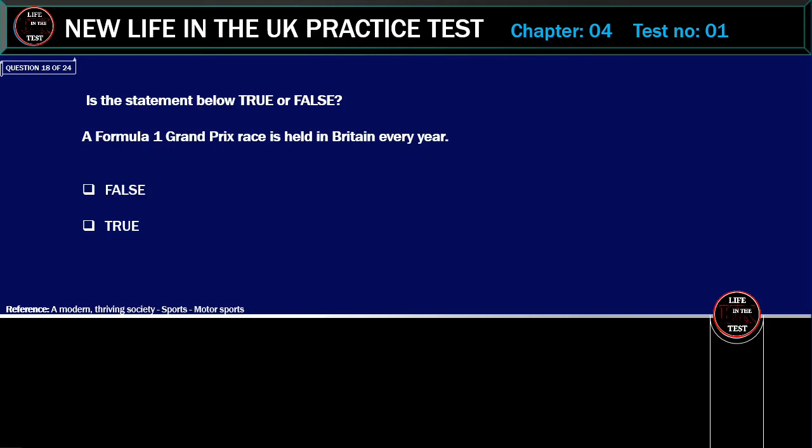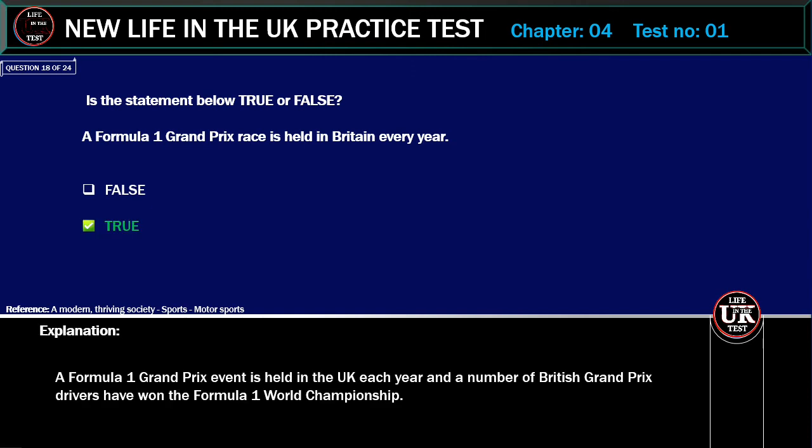Is the statement below true or false? A Formula One Grand Prix race is held in Britain every year. Correct answer: True. Explanation: A Formula One Grand Prix event is held in the UK each year, and a number of British Grand Prix drivers have won the Formula One World Championship.